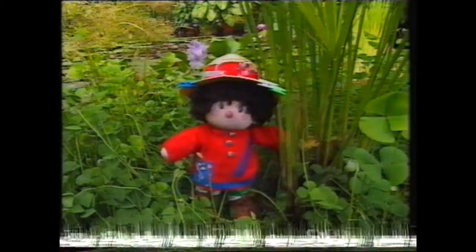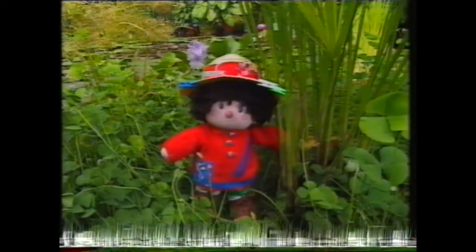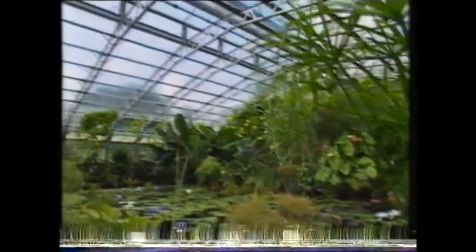Peggy Patch is with some plants that come from somewhere far away. She's found them in a house of glass. Where's her special place today?